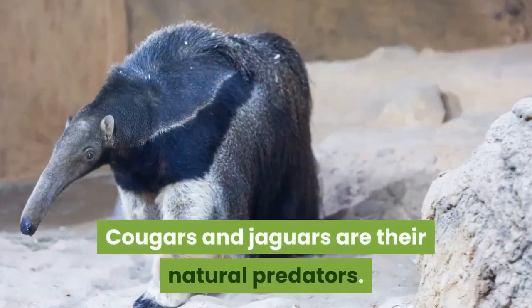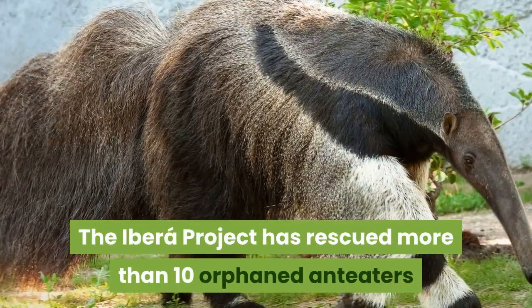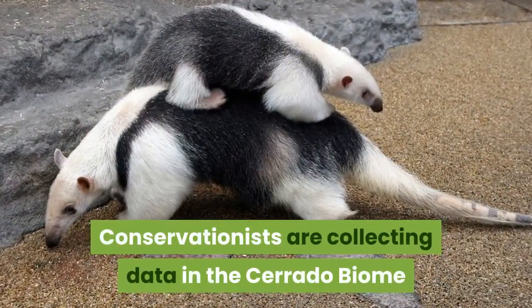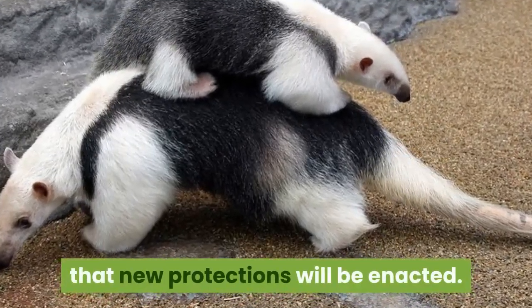Cougars and jaguars are their natural predators. The Ibera Project has rescued more than 10 orphaned anteaters and reintroduced them to the wild in Argentina. Conservationists are collecting data in the Cerrado biome to determine how roadways affect these animals, in the hope that new protections will be enacted.